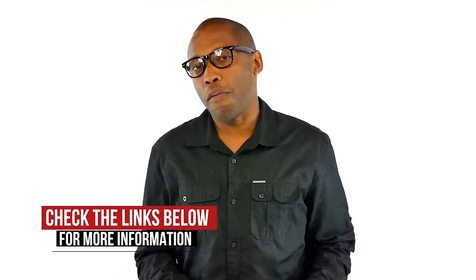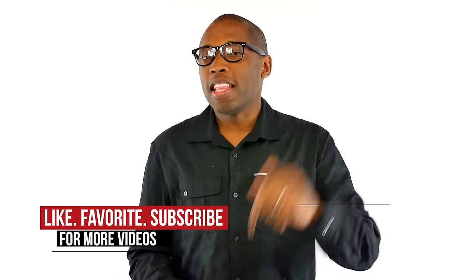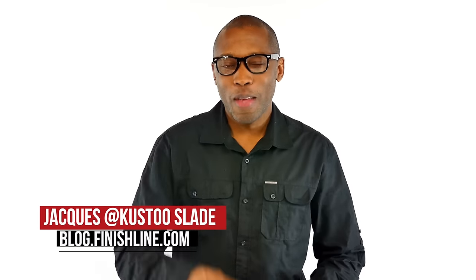Not a lot, but what is dropping is really solid. Be sure to hit the links down below if you want to find out more about the kicks I talked about in the video today. And don't forget to share and subscribe. I am Jacques Slade. This is the Heat Check presented by Finish Line. And as always, guys, I appreciate you. I'll see you soon. Peace.